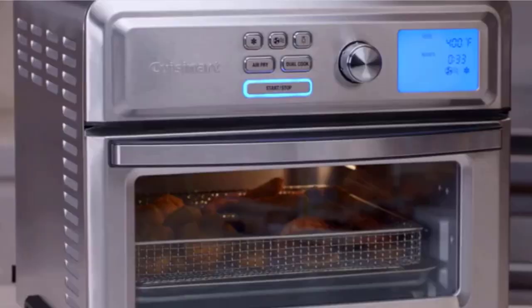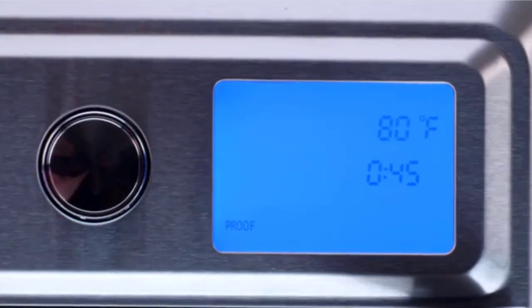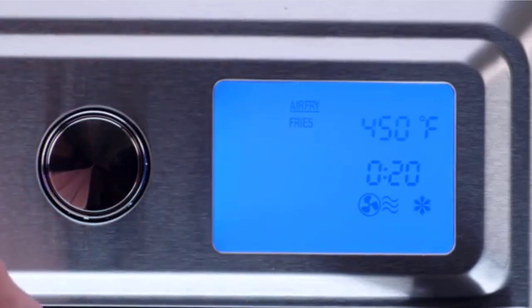Compared to stand-alone air fryers, air fryer toaster ovens can be used for more cooking tasks and differ in design, making them more versatile.